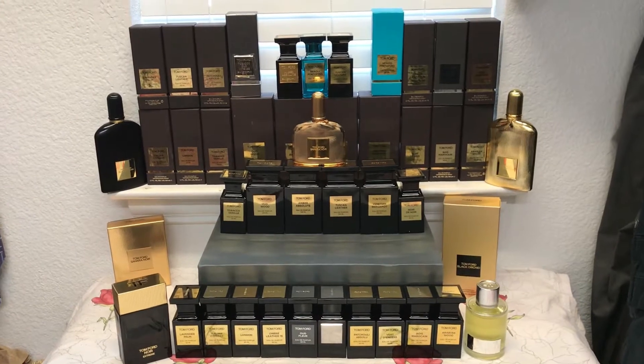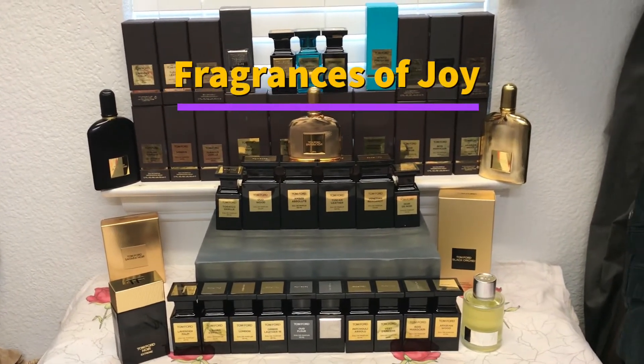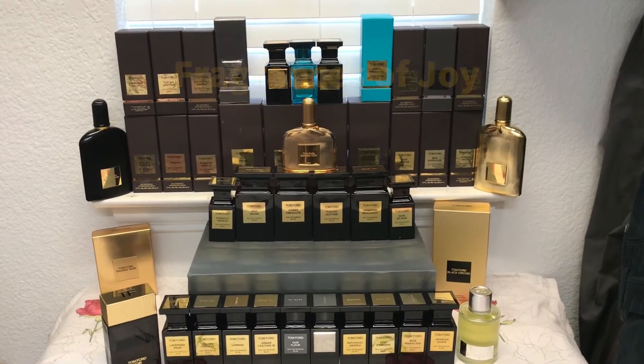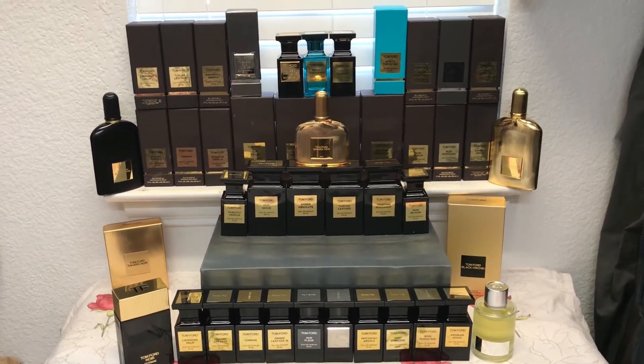Hi friends, welcome to Fragrance of Joy. Hope all of you are doing great, and this is your host Chijo. Today I just want to share with you my take on the Tom Ford fragrances that I have.